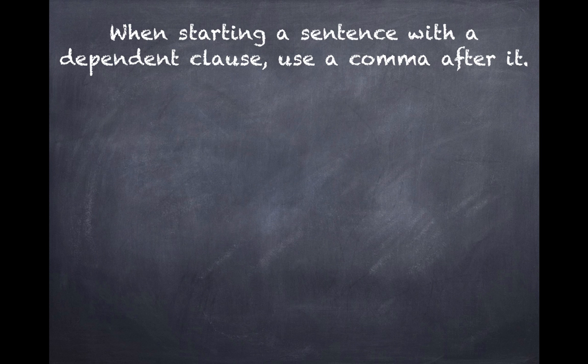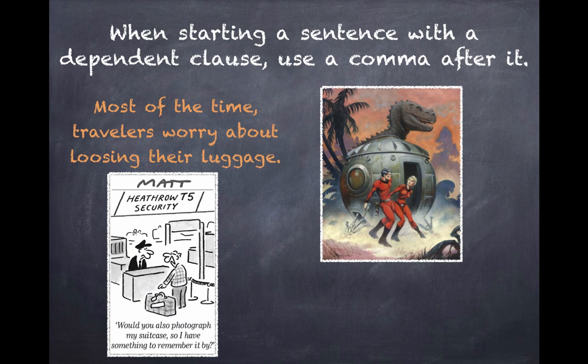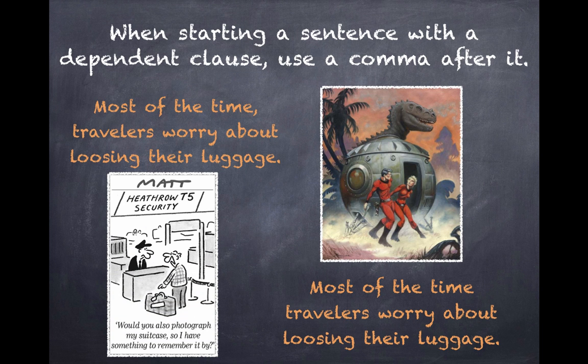There is another instance where a comma omission can lead to a very different sentence meaning. A dependent clause cannot stand alone in a sentence — it requires an independent clause to make it complete, sort of like dependent people seeking out independent people to make them complete. Let's look at these two examples of the same sentence. A comma gives them very different meanings: 'Most of the time, travelers worry about losing their luggage.' versus 'Most of the time travelers worry about losing their luggage.' Either way, I predict they're destined to arrive without luggage.